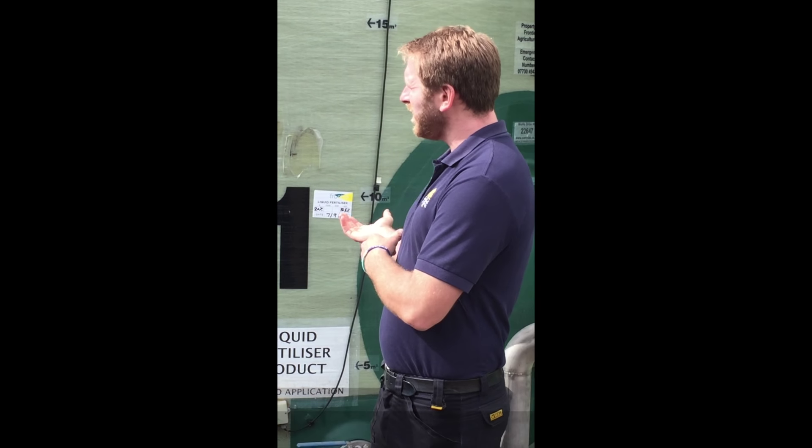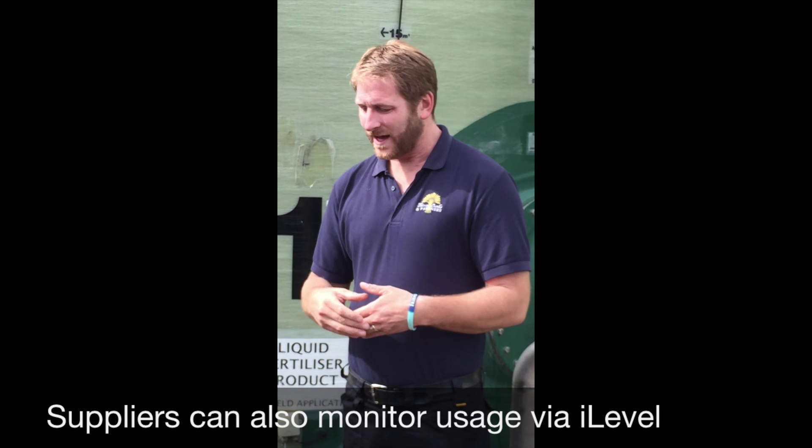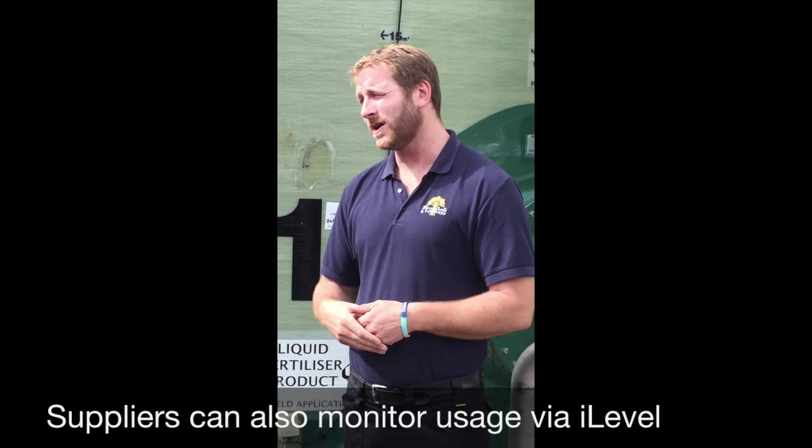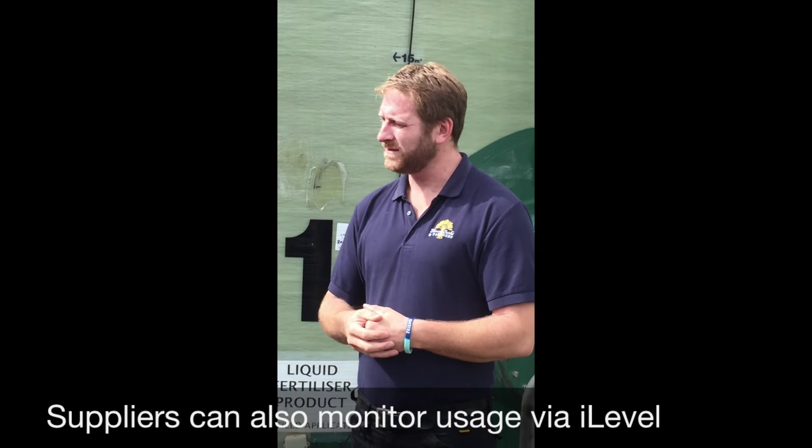With the fertiliser, the supplier already has the login details for their partner's site and they can keep an eye on it, so I don't even let them know — it's only on the diesel that I actually reorder. They probably know how much I need for the season and they just keep bringing it in until I get to the end of the season.